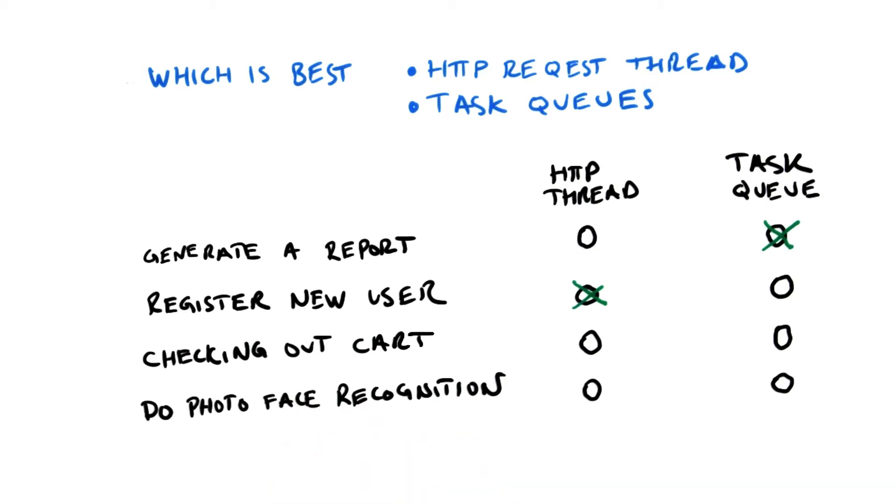When checking out a shopping cart, probably the HTTP thread as well. Doing photo face recognition, a task queue — that may take a long time to do, and the user probably doesn't need to see the result immediately.